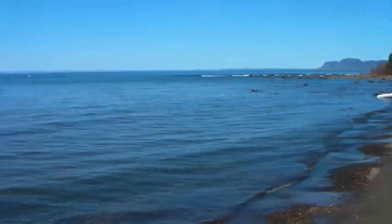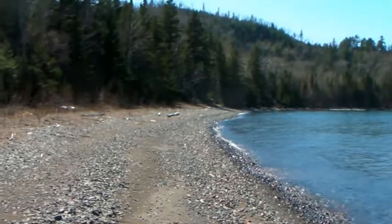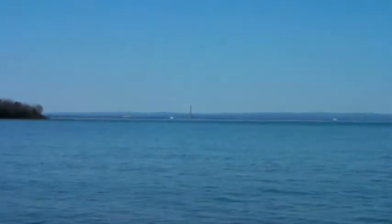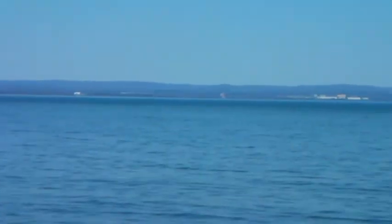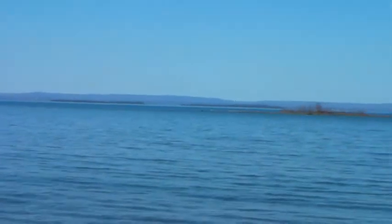This is our beach that we landed on — it's actually sand. It's probably about the only sand beach you're going to get. Off in the distance there is Lunder Bay.